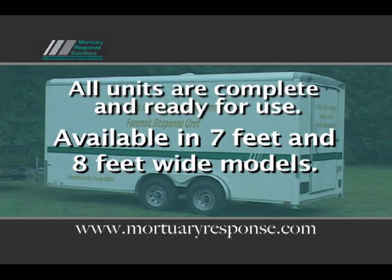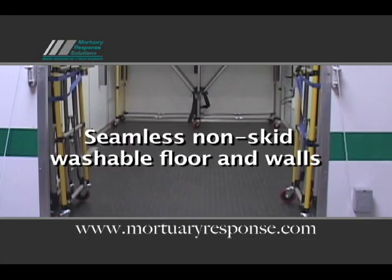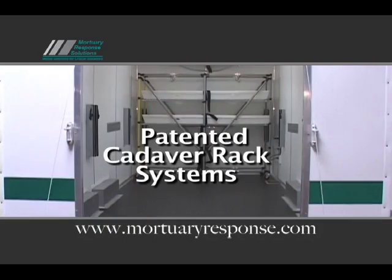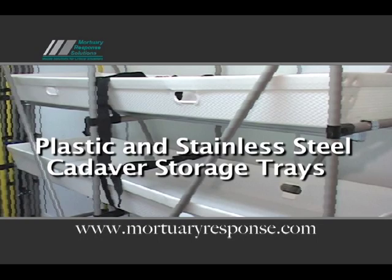Each unit comes complete with the features you need and want, including interior and exterior lighting packages, seamless non-skid washable floor and walls, rear ramp door and side door packages, and patented cadaver rack systems with plastic and stainless steel cadaver storage trays.